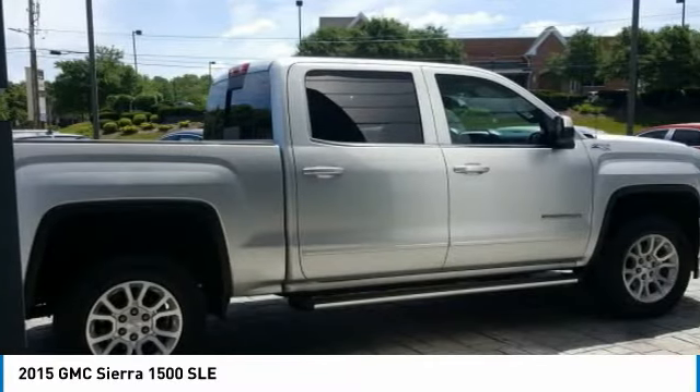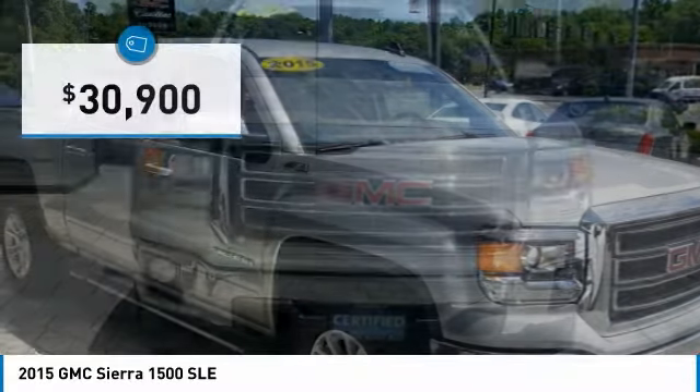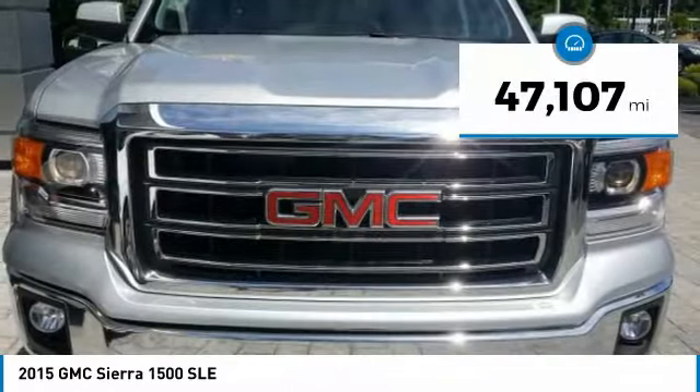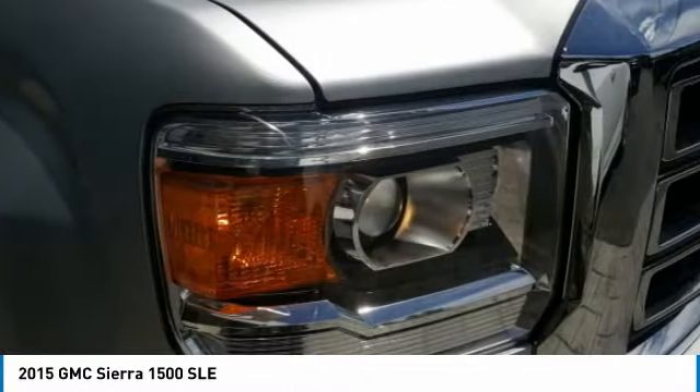Power and advanced technology can both be found in this fantastic truck, and it is priced below $35,000. This vehicle has less than 50,000 miles. Your new ride is just a phone call away.